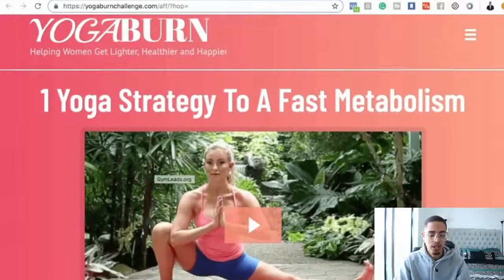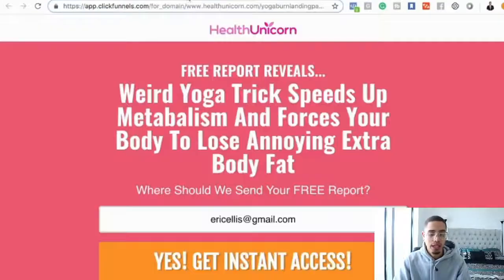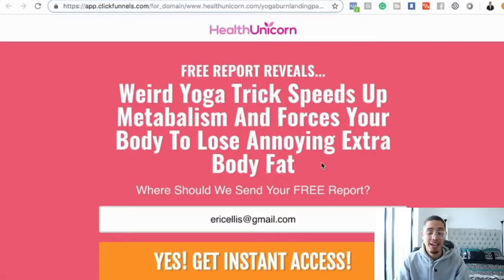For this example, I found an offer called Yoga Burn. It looks like this: 'One yoga strategy to a fast metabolism,' priced at $37 and $57. What I did is leverage ClickFunnels — there's a resource section below where you can get a free trial. I built out a landing page: 'Weird yoga trick that speeds up metabolism and forces your body to lose annoying extra body fat — where should we send your free report?' We're sending people to this landing page to capture their emails and start building an email list of people interested in losing weight — building an audience that knows, likes, and trusts us, which we can monetize later on.